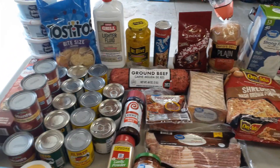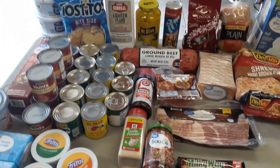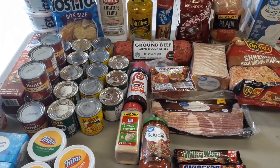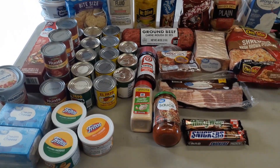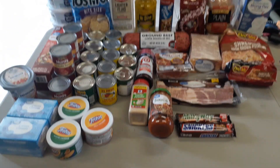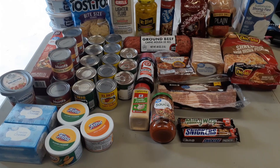Hey everyone, welcome to a new day, welcome back to the channel. It is Sunday afternoon and I have a couple of grocery hauls for you. Today's video is going to be strictly grocery hauls — one's going to be Walmart and one's going to be Kroger. I'm going to start off with the Kroger haul first, and then we'll get to Walmart.